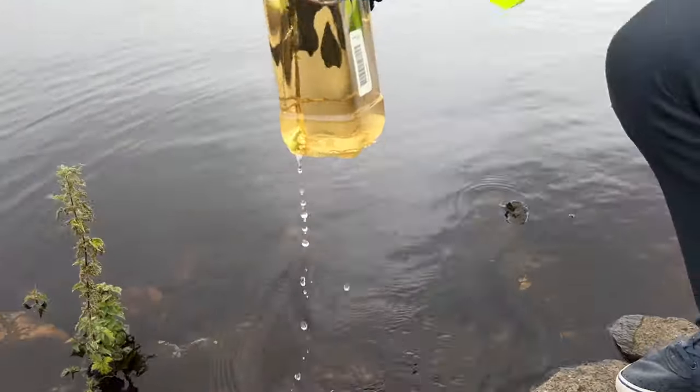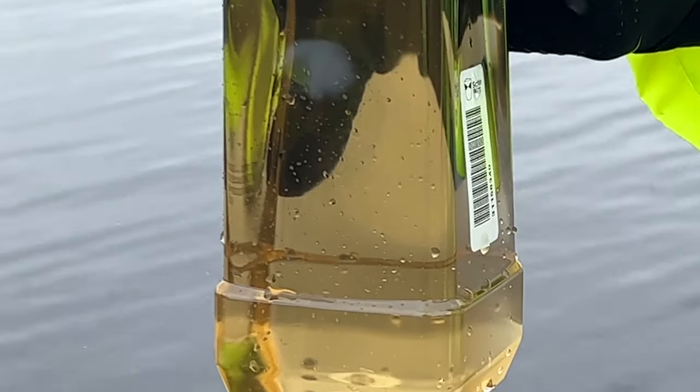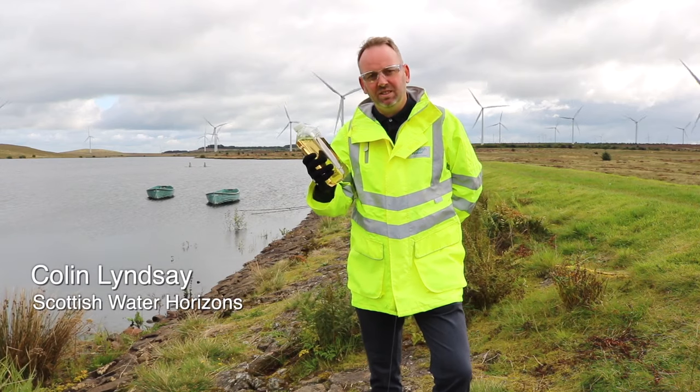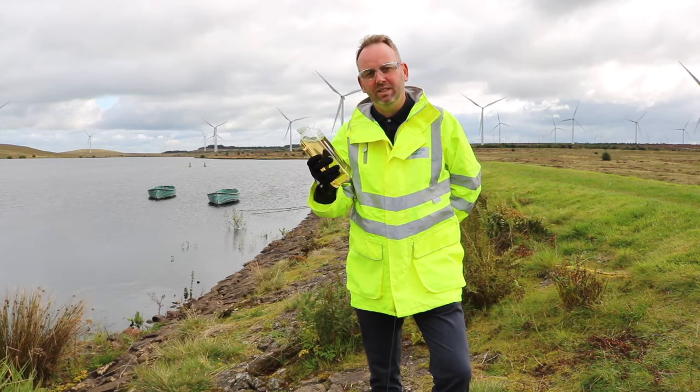Hydrogen is most commonly found in water, whether in its raw state, in our lochs and reservoirs or even in our wastewater. Whatever the source, water is key. Without water, there is no green hydrogen.